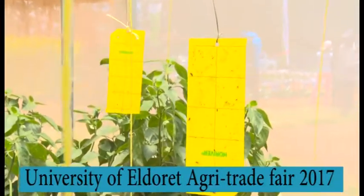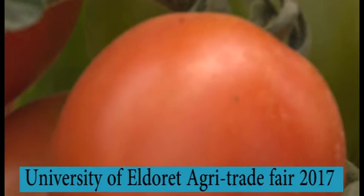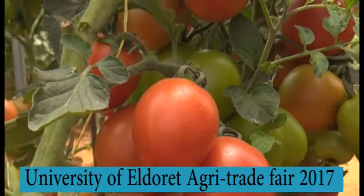So you are based on research. Exactly. Let's talk of the yield — for tomatoes, what is your projection? A farmer can get up to between 20 to 30 tons per acre.